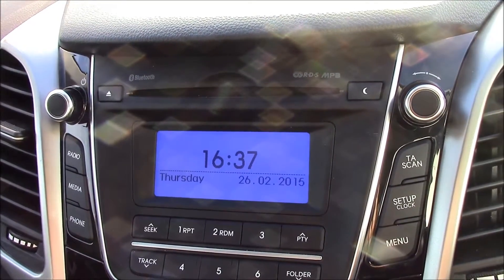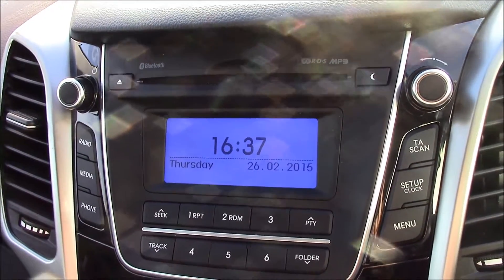Right at the top you'll be able to see that there is an RDS radio with a single CD player. There's also Bluetooth streaming connectivity. Just a bit down below there's a digital clock with a date display.